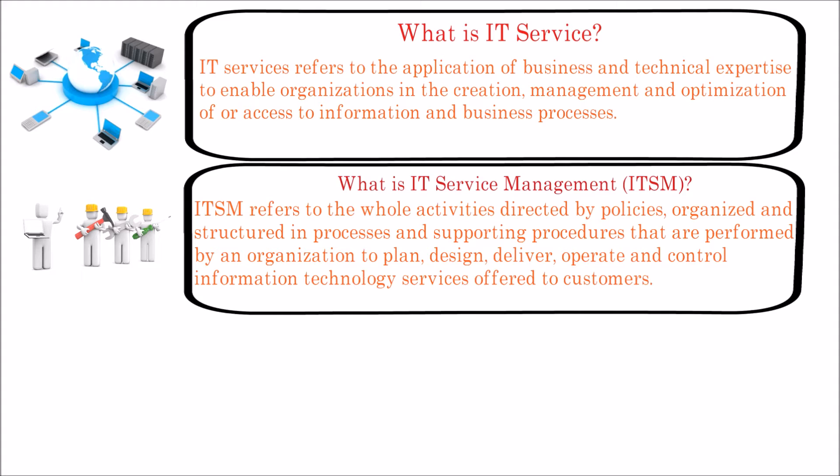The goal of every IT service management framework is to ensure that the right processes, people, and technology are in place so that the organization can meet its business goals. Some of the popular IT service management frameworks are ITIL, COBIT, Microsoft Operational Framework which is called MOF, and ISO 20000.